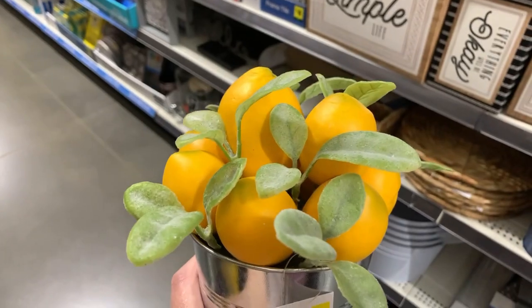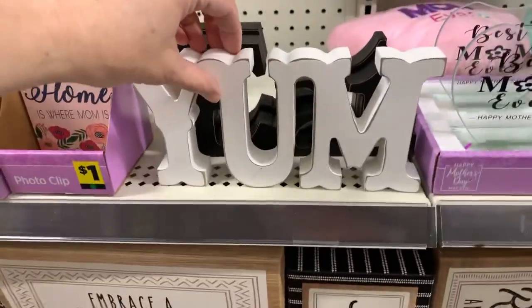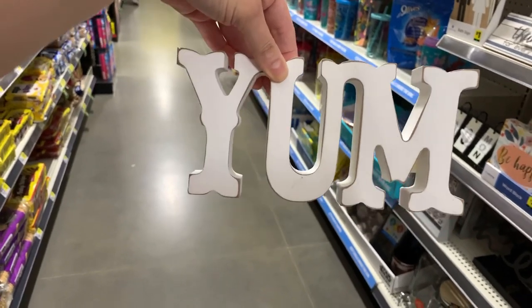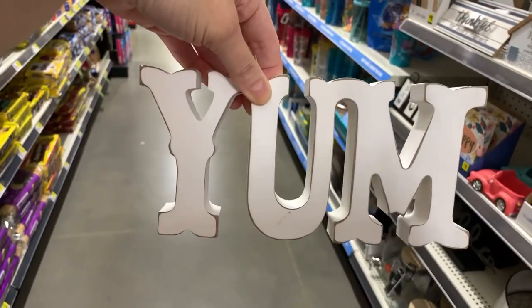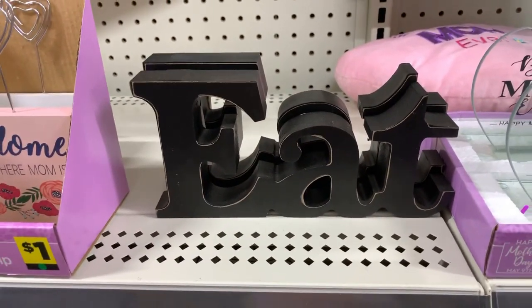Five dollars for this item. And then we have 'yum' and 'eat' — you guys know the prices are super low here. How much do you think 'yum' is going to be? Casey's guessing three, Ray's guessing three... it's four dollars.